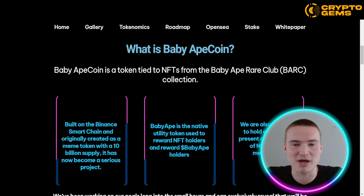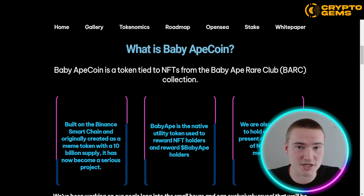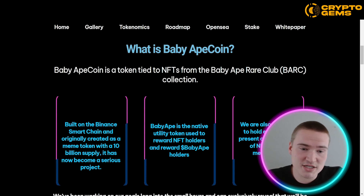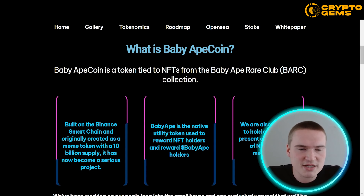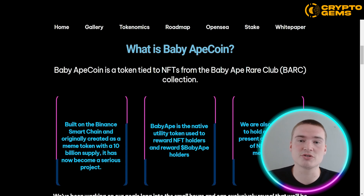So what is the Baby Apecoin? The Baby Apecoin is a token — a Binance Smart Chain token — tied to NFTs from the Baby Ape Rare Club (BARC), which we will get to on OpenSea as well. It's built on the Binance Smart Chain and was first created as a meme token with a 10 billion supply, but it has now become a serious project with a roadmap and very interesting things to come.